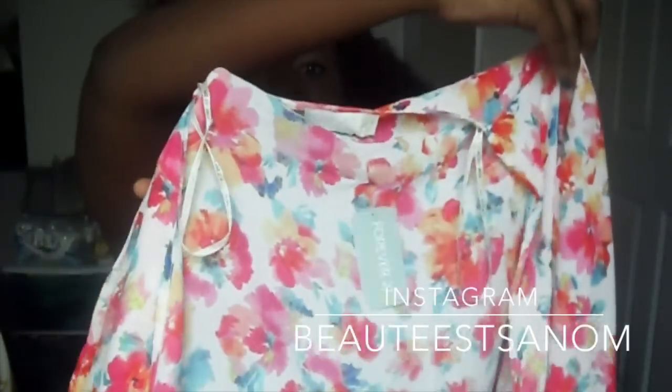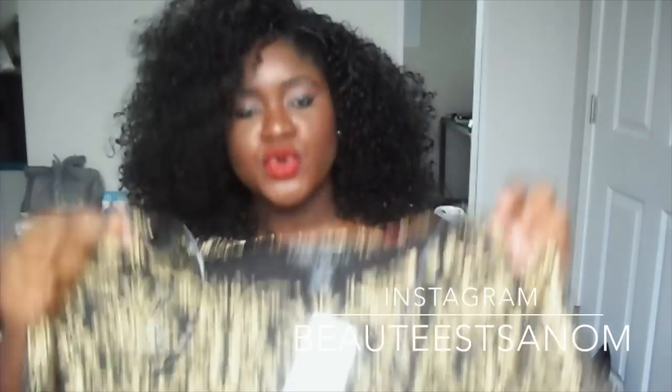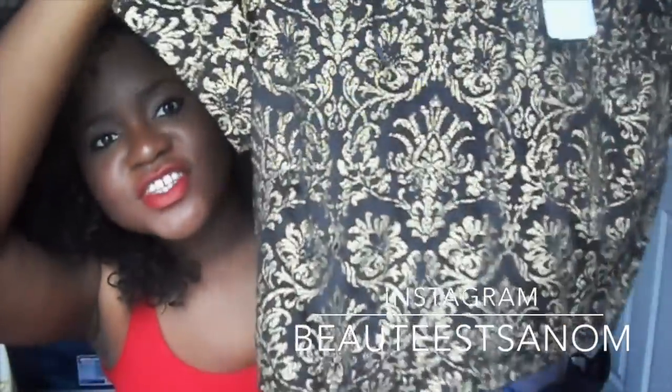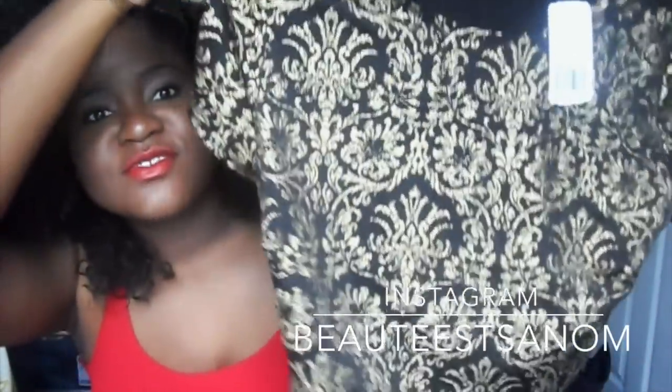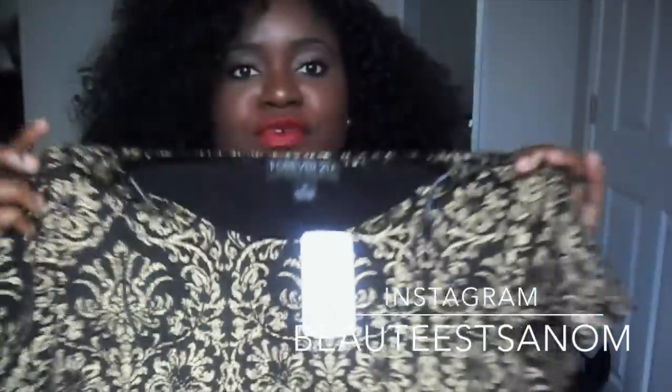Another thing I got from Forever 21 was this kimono — just a floral print. I would wear this with a tank top or crop with high-waisted shorts, some leggings, flip flops, or dress it up with a dress and heels. The last thing I got from Forever 21 was this crop top. I thought this was just the cutest — it was $11.80, not on sale, but the gold detailing is what sold me.